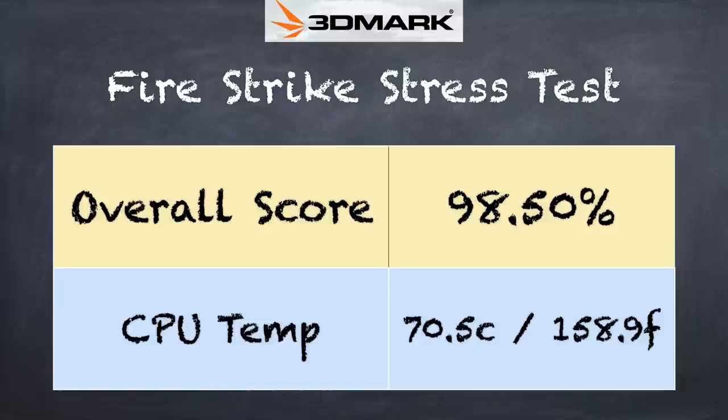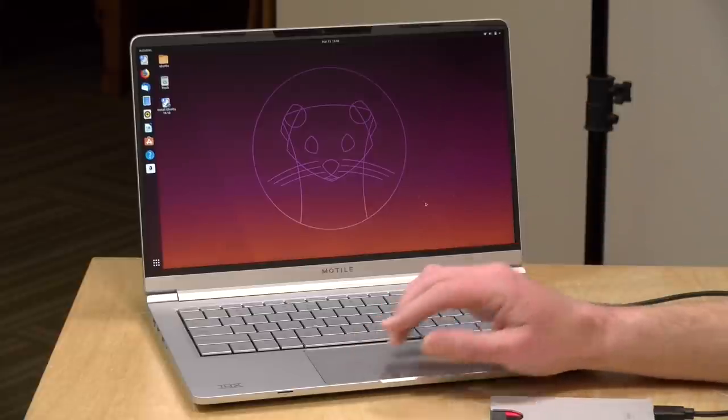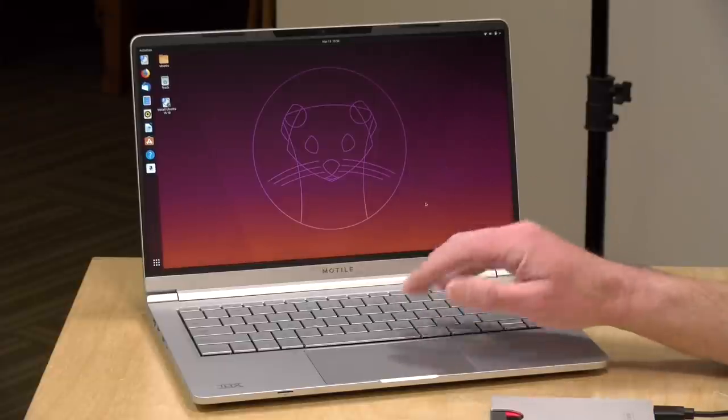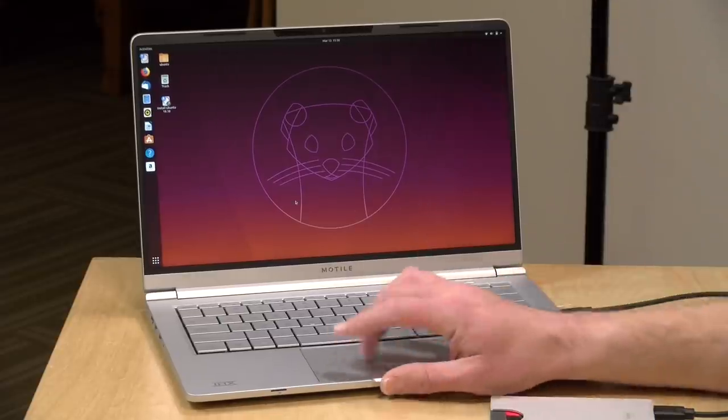On the 3DMark stress test we scored 98.5%, which is a passing grade — the threshold is 97%. This means under heavy sustained load the laptop performs consistently, which is good news. A lot of lower-priced laptops throttle as they heat up, but this one keeps itself pretty cool and the fan isn't all that noisy. Battery life, though, is not so great — you'll get about five or six hours doing the basics, maybe a bit more if you dim the display. AMD Ryzen laptops at this price point aren't known for great battery life, so it's in line with others.